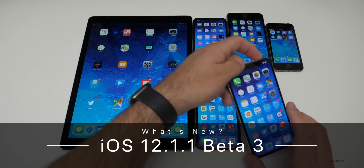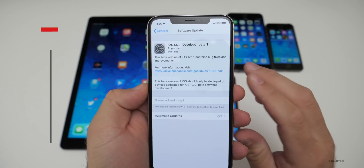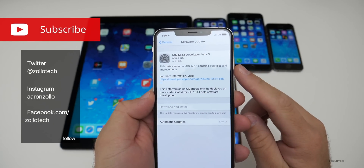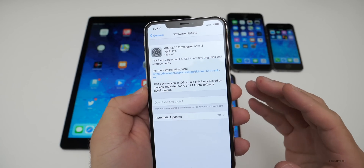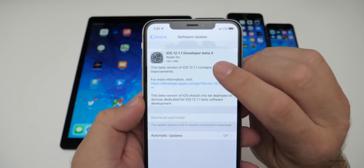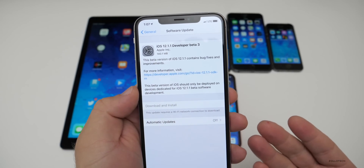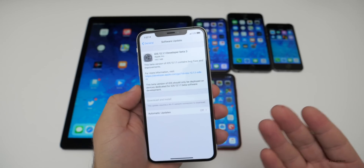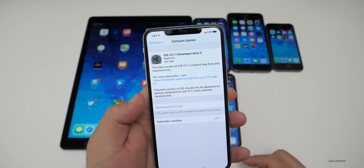Hi everyone, Aaron here for Zollotech, and today Apple released iOS 12.1.1 Beta 3 to developers. By the time you're watching this, it could be out to public beta testers — if not, it'll be later today or the next day or so. This came in at 140.1 megabytes on my iPhone XR and XS Max. Depending on which phone you're on, it's going to be anywhere from 60 to 150 megabytes.